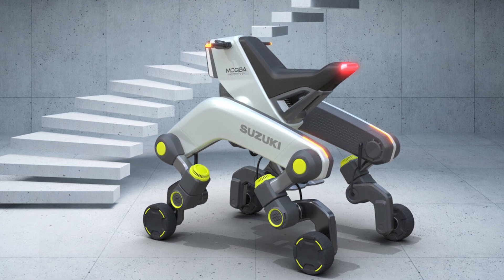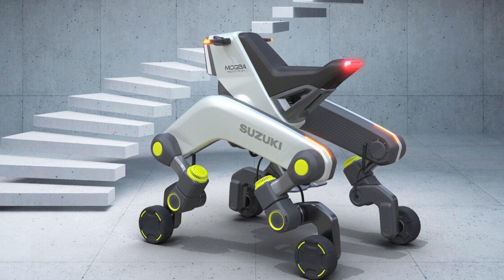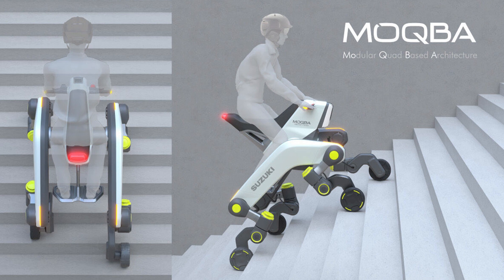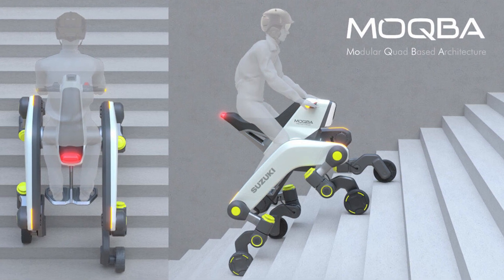I had to check this out because, honestly, I can't even get my dog to walk down the stairs without a treat. And Suzuki's out here trying to get an entire vehicle to do it. It's like we're in some sort of high-stakes sci-fi movie.